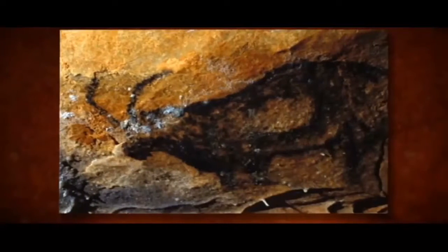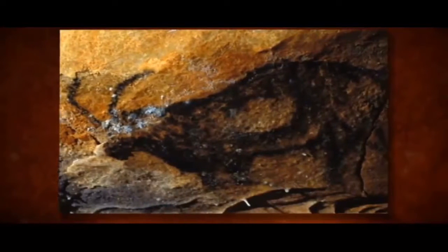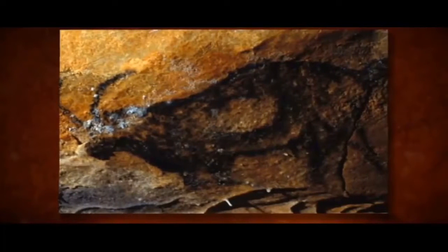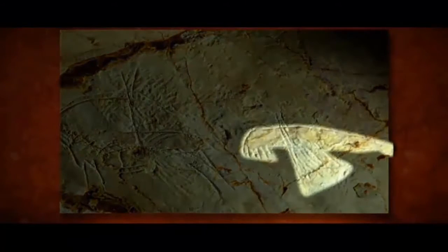Clues of their survival lay on cave walls near Marseille, France. The Paleolithic people of Europe were good cave artists, and we can tell a lot about the animals they hunted because that was the main thing they painted in the caves — the bison, the deer, the horses. And sure enough, you see seals, you see walrus, you see deep-sea fish.